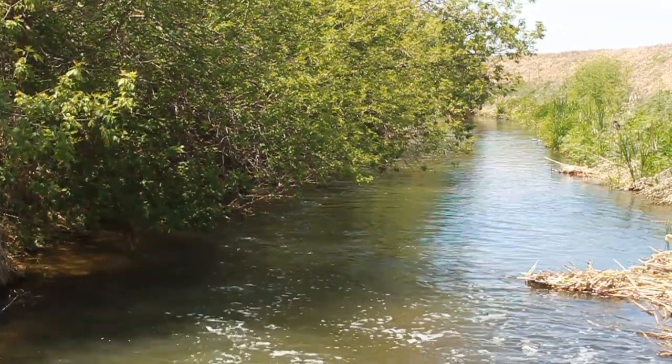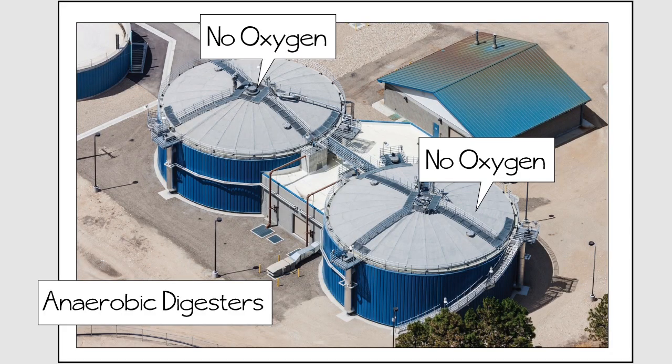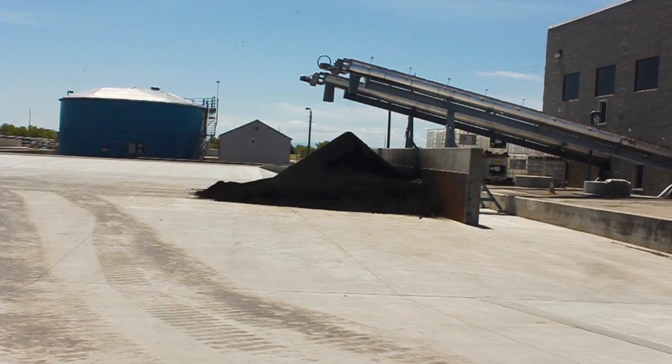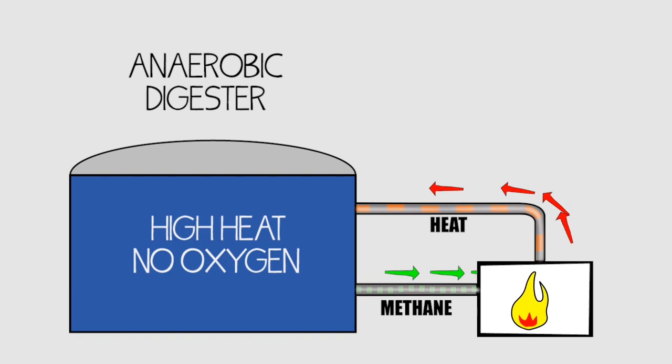Do you remember those solids we removed from the wastewater in the early process at the treatment plant? The solids treatment includes removing moisture from the organic material to reduce the volume of waste. Solids are treated in digesters where they are heated to break down the organic material. Once that is finished, the remaining solids are called biosolids, which are quite dry and can be used as a soil amendment. The gas that is produced in the digester is used to heat the digester and provides energy at the plant, saving money on natural gas.